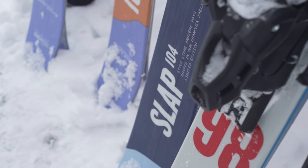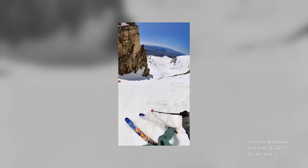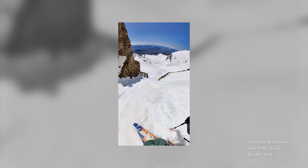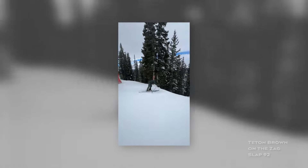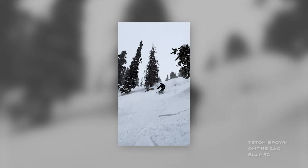The 104 is probably my favorite all-around all-mountain ski. You can ski it in any terrain — rip groomers or ski pow. And then I'll go with the 92 for full hard pack, groomer skiing, or if I want to ski some terrain park. You can just arc turns on those, so they're a blast.